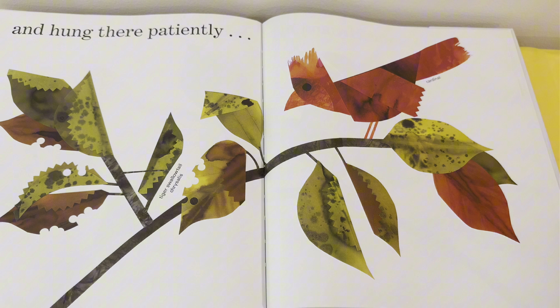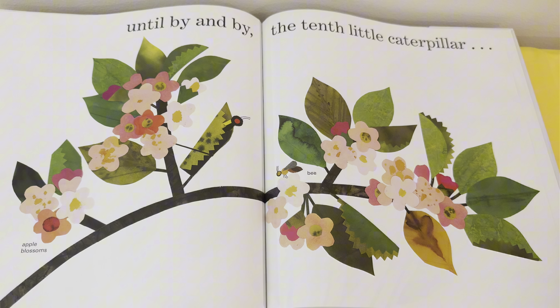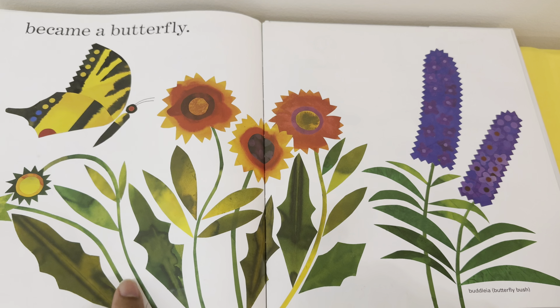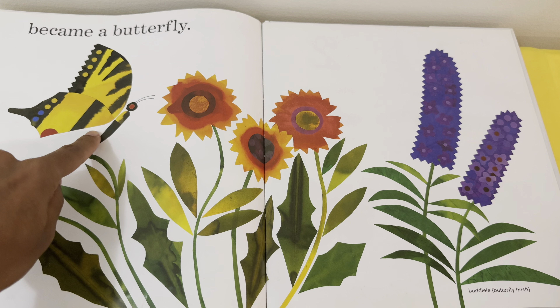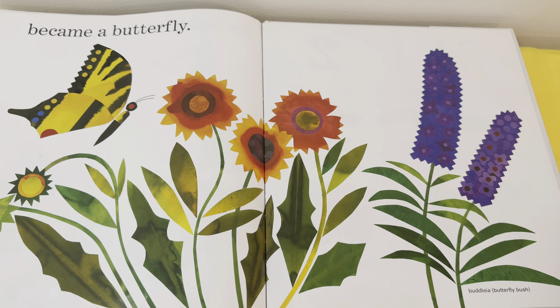And hung there patiently, until by and by, the tenth little caterpillar became a butterfly! Look — the caterpillar turned into a beautiful butterfly!